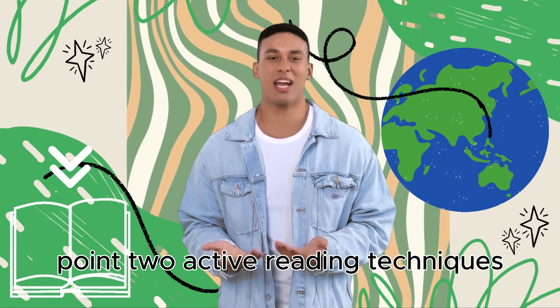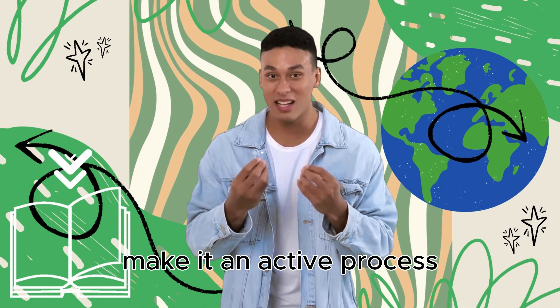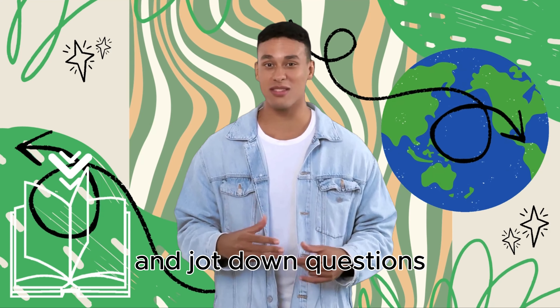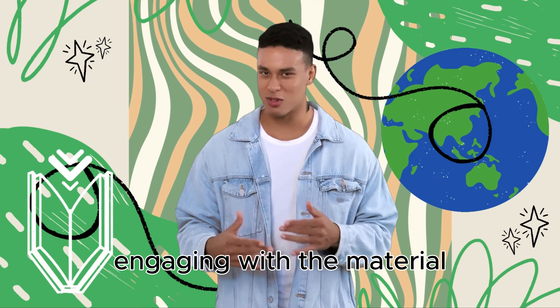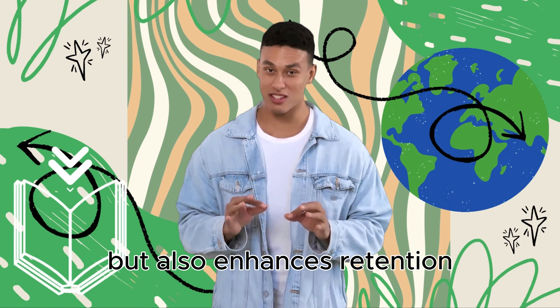Point 2: Active Reading Techniques. When you start reading, make it an active process. Take notes, underline key points, and jot down questions. Engaging with the material not only helps with understanding, but also enhances retention.